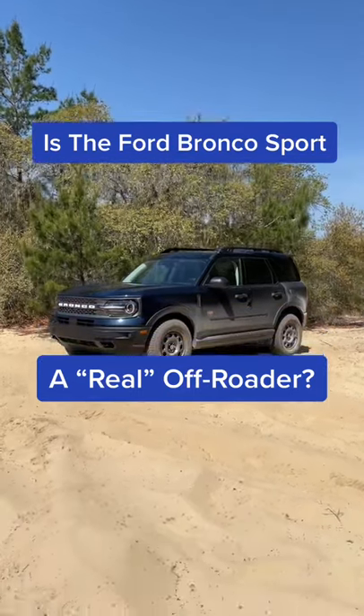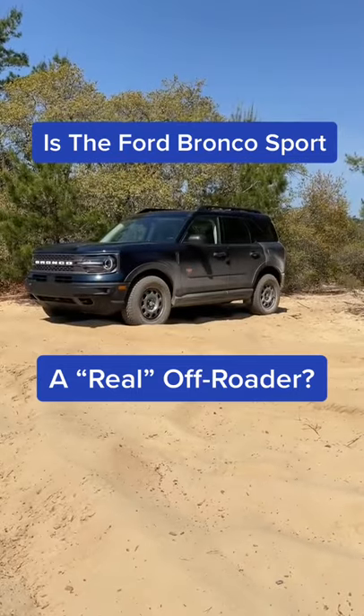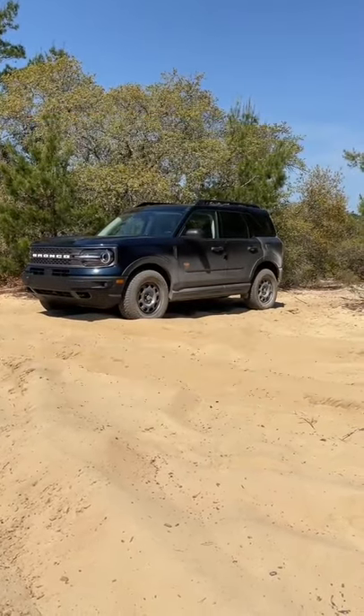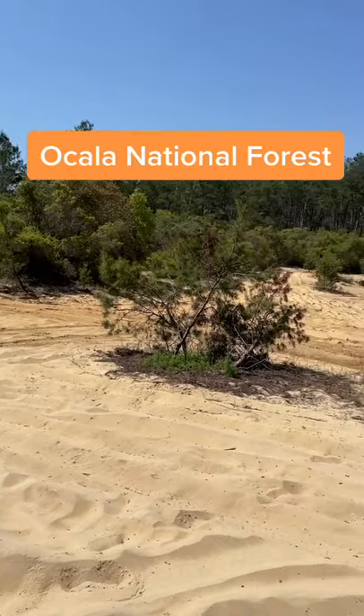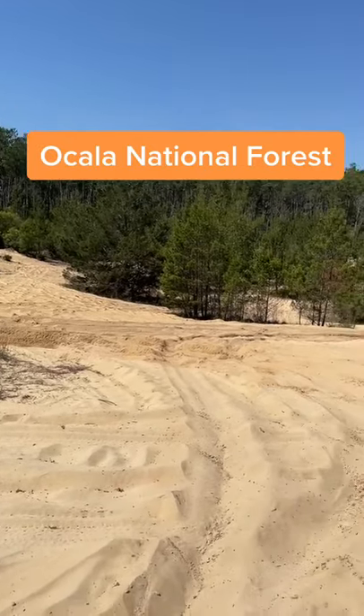A lot of people say that this new Ford Bronco Sport is not a real off-roader and it's just an escape with a different body. To prove that it is a real off-roader, we've taken it to Ocala National Forest here in Florida, and we're going to take it on some sandy stuff.